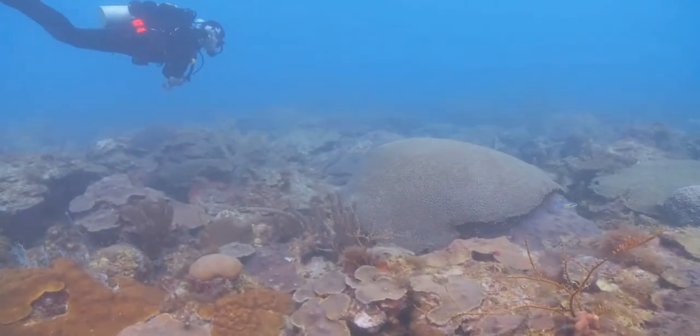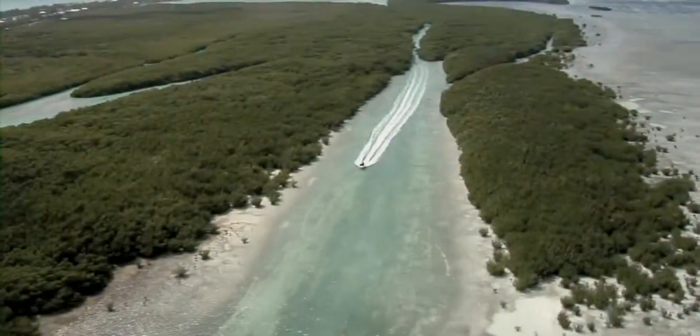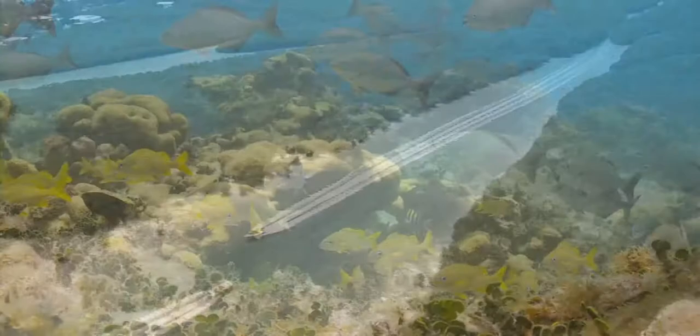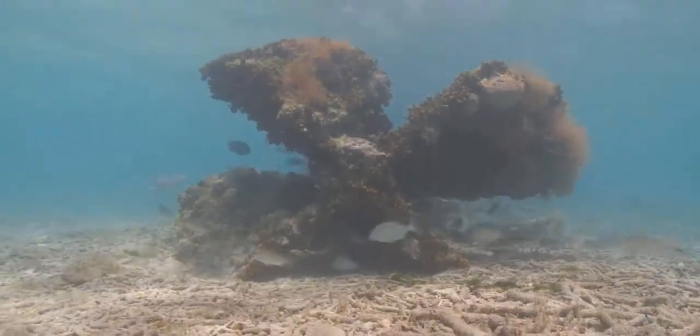The sanctuary is home to the world's third-largest barrier reef, extensive seagrass beds, more than 1,700 mangrove-fringed islands, and more than 6,000 species of marine life. It also preserves a part of our nation's history, with countless shipwrecks and other archaeological treasures.